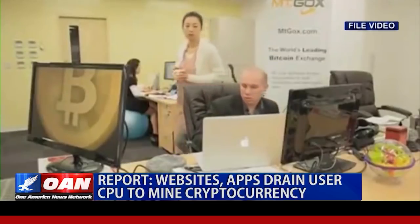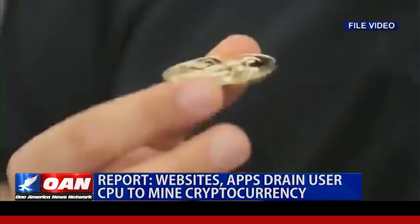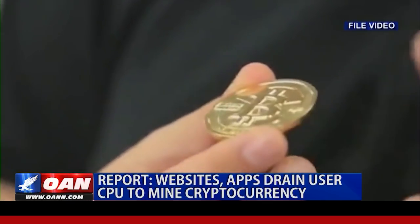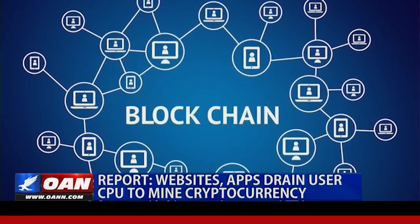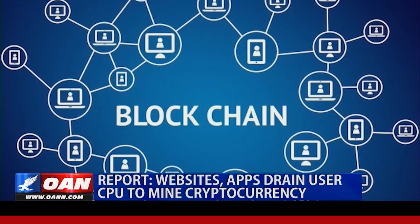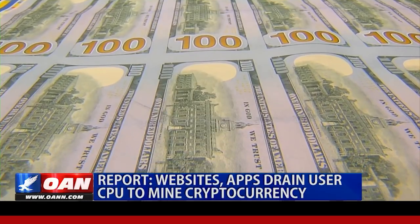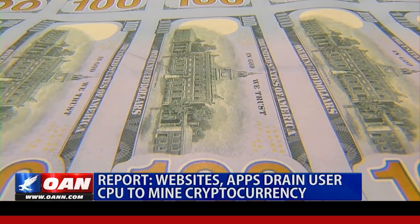Global cryptocurrencies, such as Bitcoin, are digital payment systems which exist without a central bank or national government backing them. Cryptocurrencies use network node verification, known as blockchain technology, for transactions rather than a traditional banking structure, and can be converted into regular currencies such as US dollars.